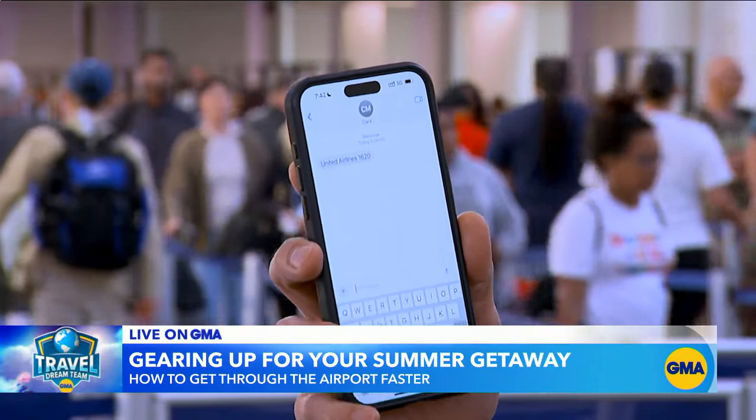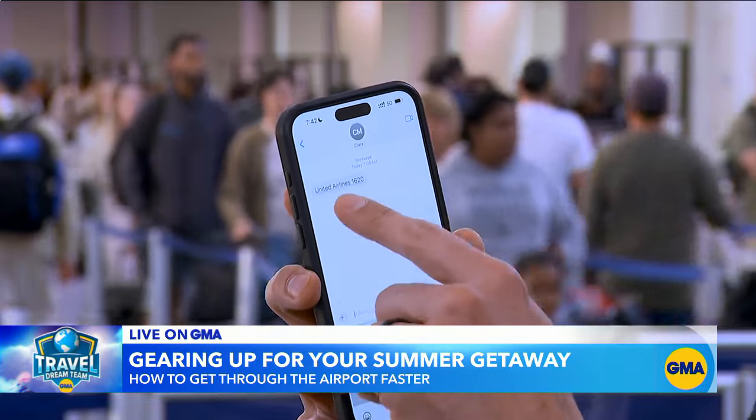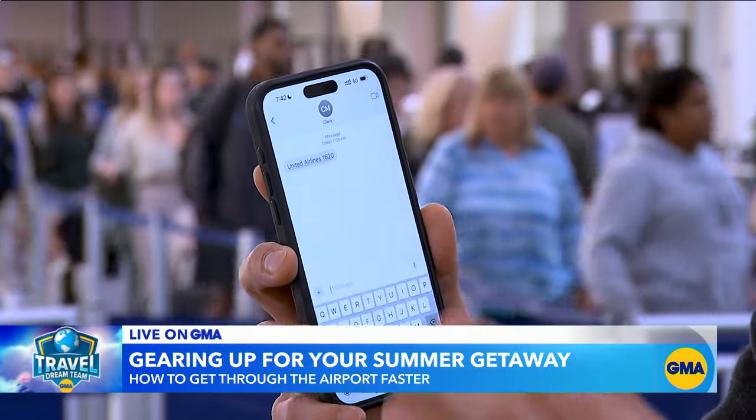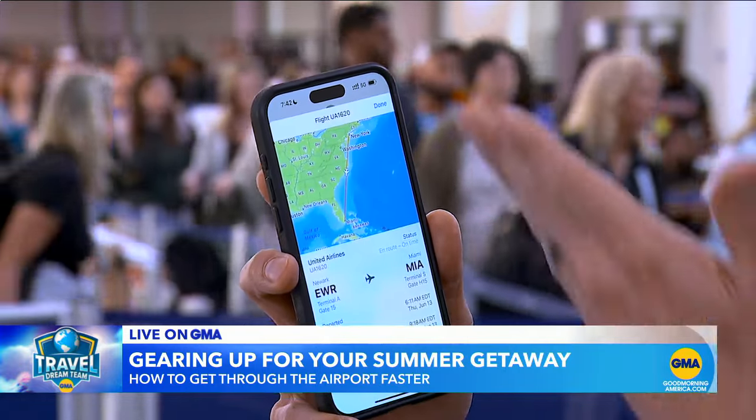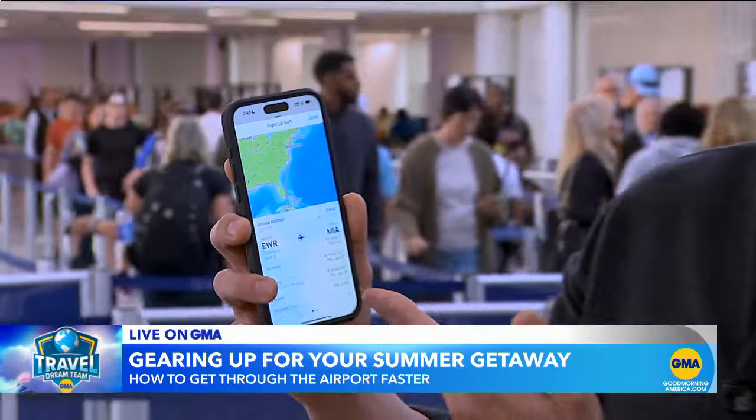This is a message here from my producer, Clara, on my iPhone, and it says United Airlines 6020. That's a flight that's in the air right now. You tap that, you preview the flight, and you get all of your flight information right there without using the app.